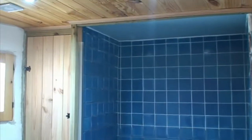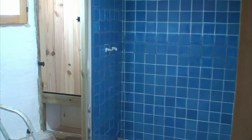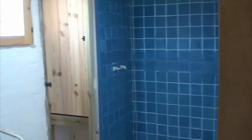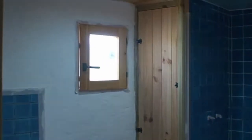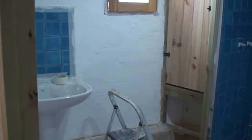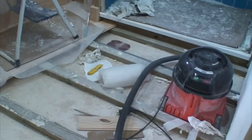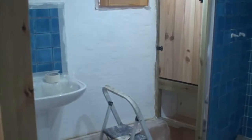Moving on to the bathroom — we've done a little bit in here. He's halfway through grouting the tiles, and he's made a nice cupboard to keep our towels, loo rolls, and toiletries in. Nice ceiling in there, but we've still got the floor to put in and we're in the process of painting that wall.